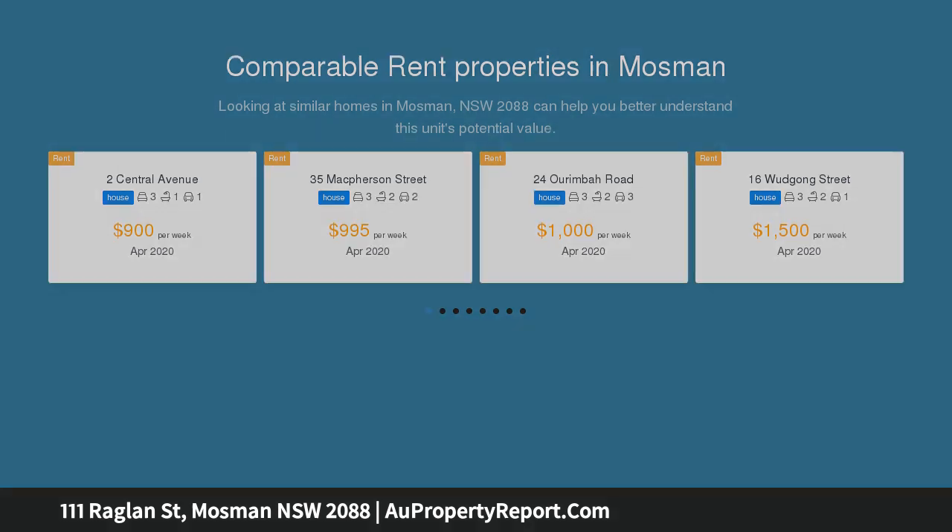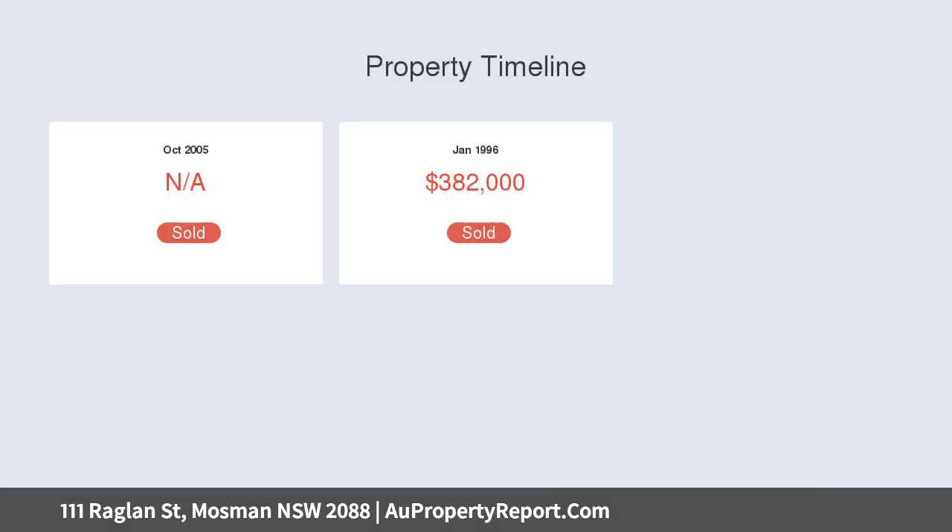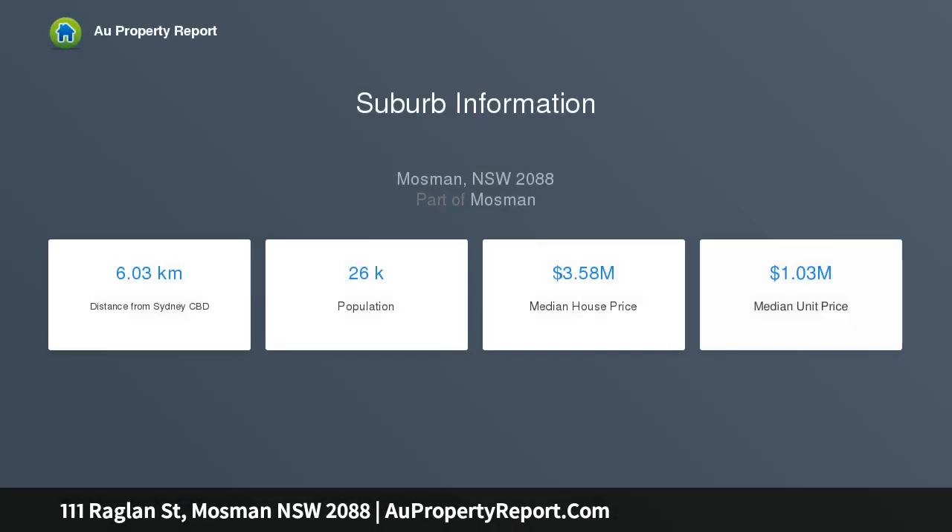A home that displays all the charm and character of its Federation heritage, with two living spaces and a sun-drenched deck bathed in northerly sun — a special place for relaxing or entertaining friends. This home is ready to enjoy now, or has the potential to add your own mark. Formal lounge room with ornate gas fireplace and French lead light door, high ceilings and ornate mantles.